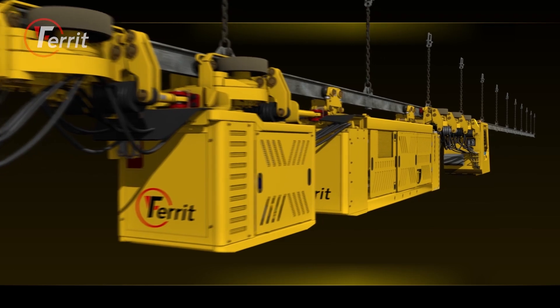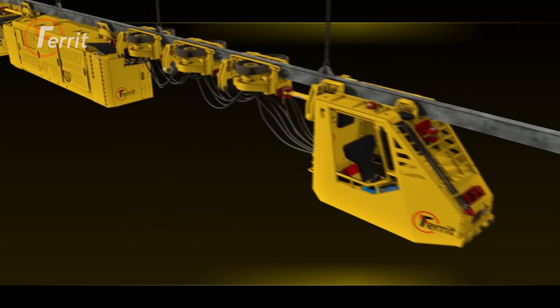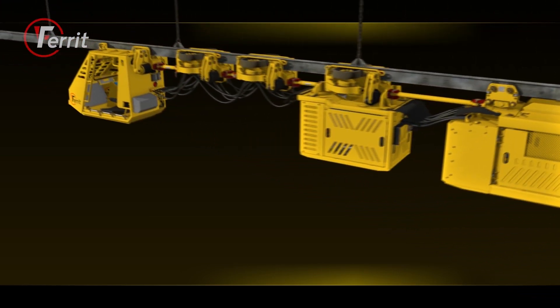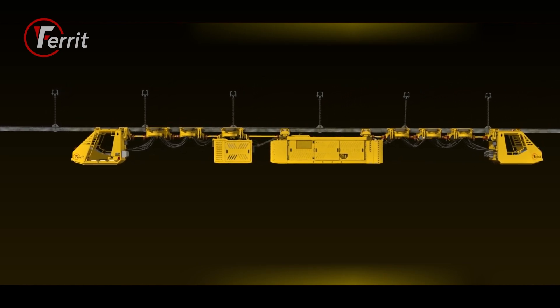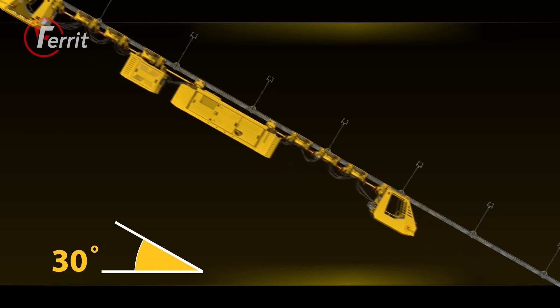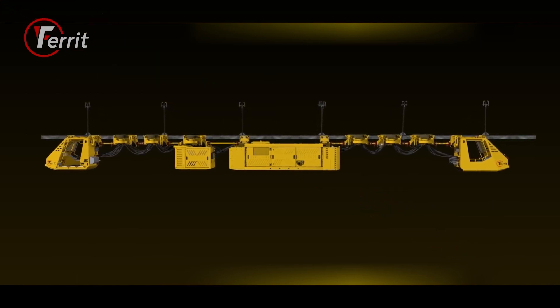The DLZ210F Suspended Mining Diesel Locomotive is a traction vehicle designed for the transport of trainsets along a suspended monorail line with a profile I-155, in a horizontal plane and on gradients of up to 30 degrees.